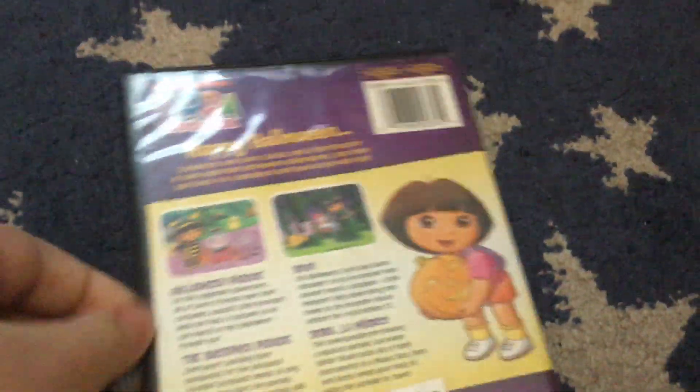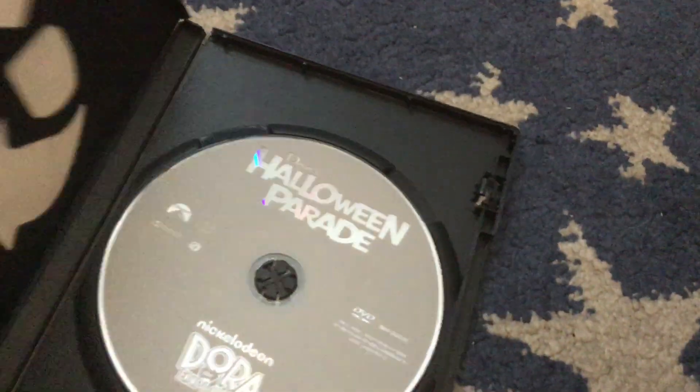Next up is the 2011 DVD of Dora's Halloween Parade. Next up is the 2011 DVD of Dora's Enchanted Forest Adventures — another one I found at Walmart.